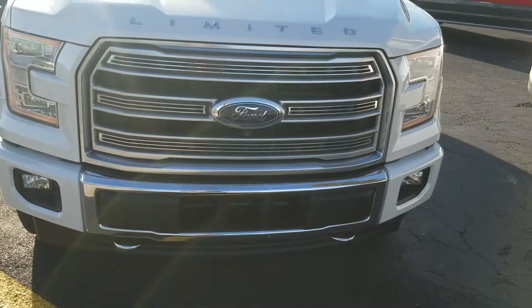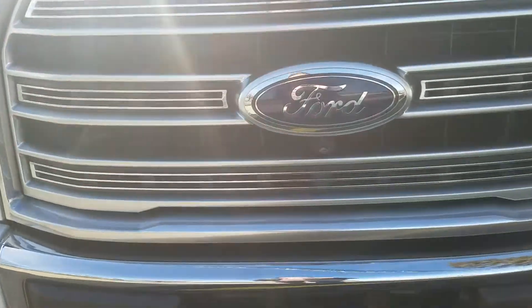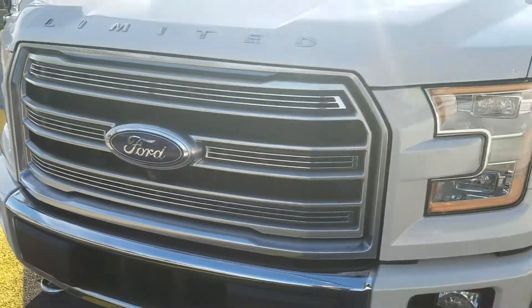And up front, obviously it has the nice badging as well. The camera up front — this thing is sweet.